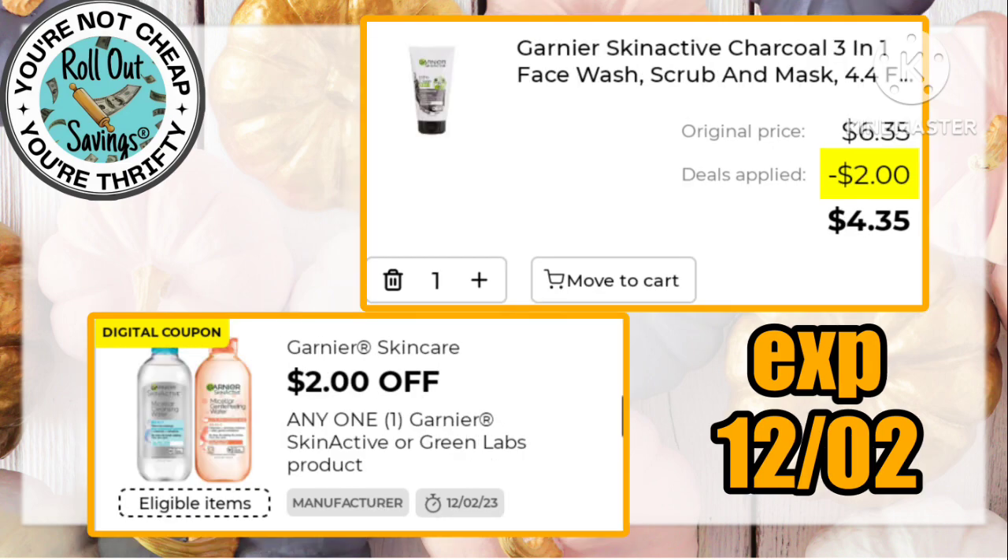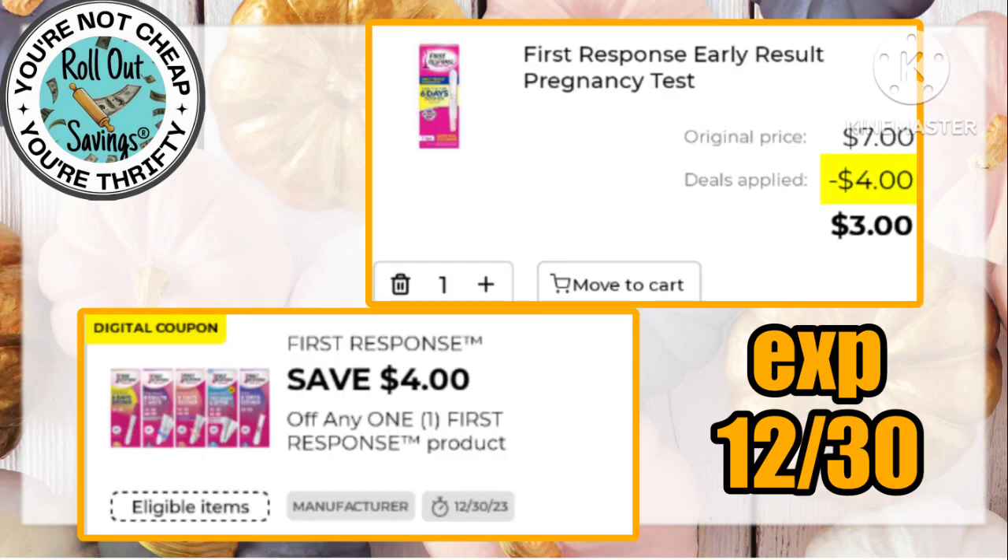$4.35 is a great deal for Garnier facial scrub using this $2 off one digital. And if you're in need of one of these tests, that will make it just $3 using the $4 off one First Response.